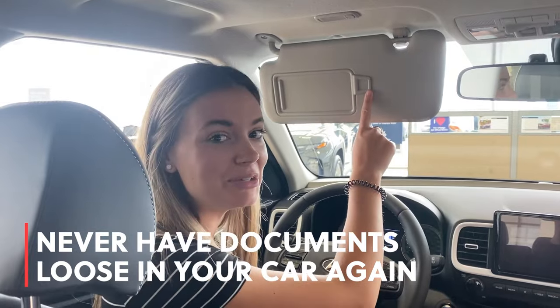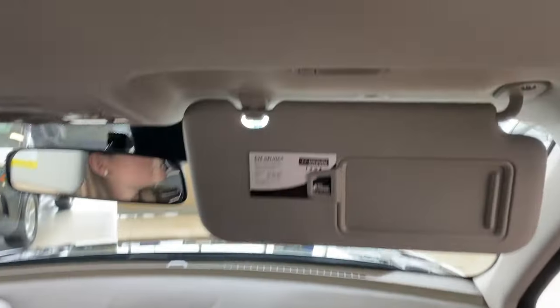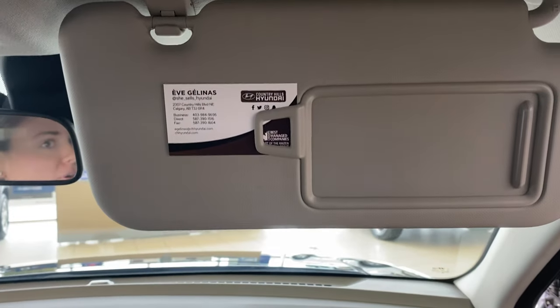Ever wonder what this random tab can be used for? We've got your answer. It's great for stowing business cards, receipts, or any important papers.